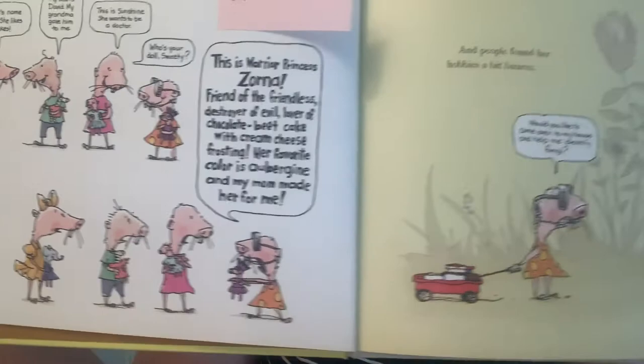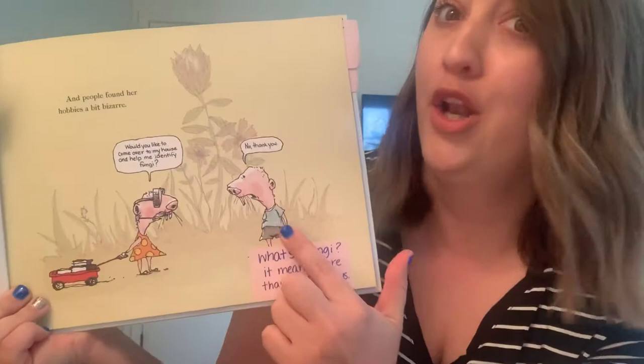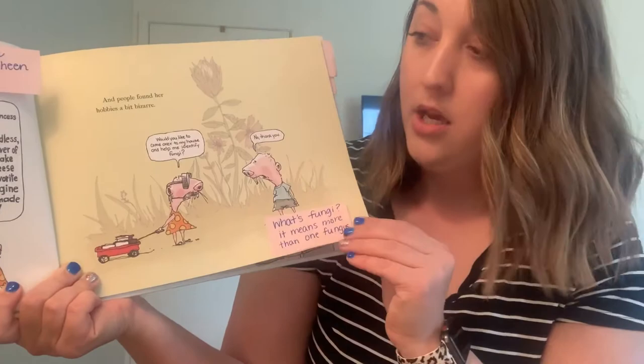And people found her hobbies a bit bizarre. Would you like to come over to my house and help me identify fungi? No, thank you. Fungi — if you guys don't know — fungi means more than one fungus. A mushroom, for example, is a type of fungi. Fungi can be found; they grow on the ground and you can actually go pick them. Some fungi are safe to eat, but you should ask your parents before eating them. She really likes identifying and looking for fungi.